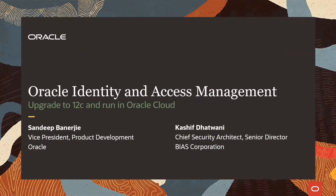Hello, all. A warm welcome to everyone tuning in to the Oracle IAM Insights session today. My name is Sandeep Banerjee, Vice President of Product Development for Oracle Cloud Platform and Infrastructure Services, including Identity Management.